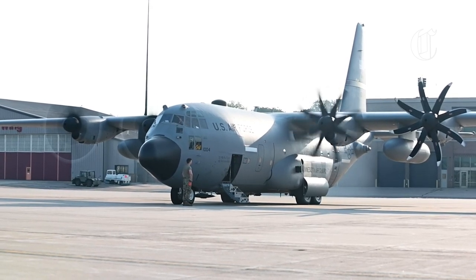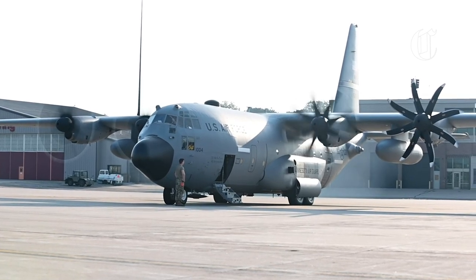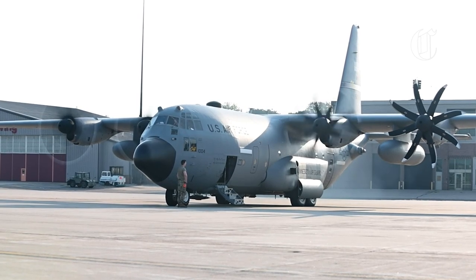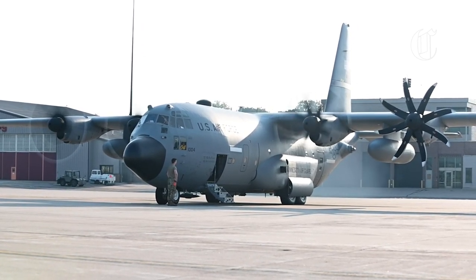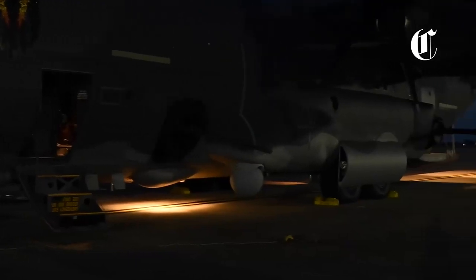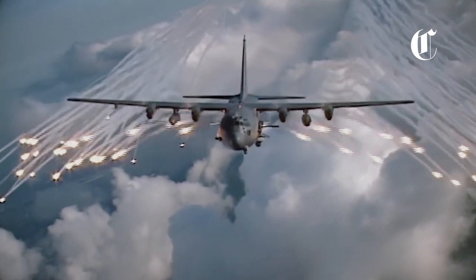The AC-130 Spectre, or gunship, is a ground artillery support aircraft, or flying battery, based on the C-130 Hercules transport aircraft. Its firepower consists of powerful cannons and machine guns, which are located on the left side. Thanks to the precision of its weapons and advanced sensors, the AC-130 is one of the deadliest aircraft in the world.